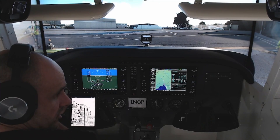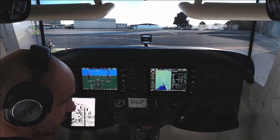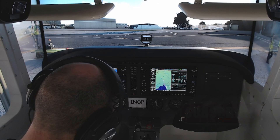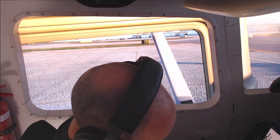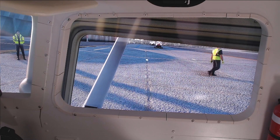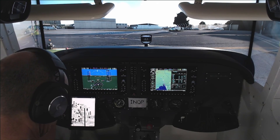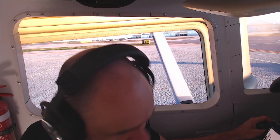Melbourne Centre, good afternoon. Victor Hotel Juliet Alpha Echo is at Essendon with Information Charlie, requesting clearance to Moorabbin. Victor Hotel Juliet Alpha Echo, Melbourne — expect runway 17, climb 3,000 feet on runway centreline, then expect radar vectors, then squawk 1546. Read back correct, call me back when ready for start or taxi. Victor Hotel Juliet Alpha Echo, Essendon Tower, wind calm, clear to Moorabbin via runway 17, climb to 3,000, then expect radar vectors, squawk 1546.